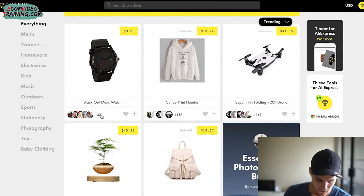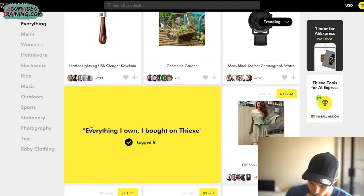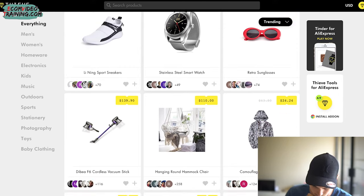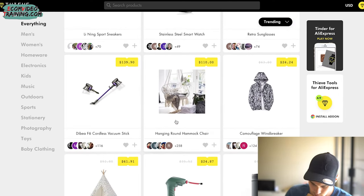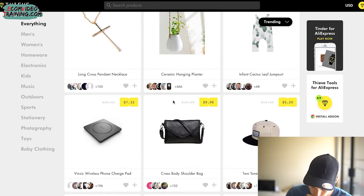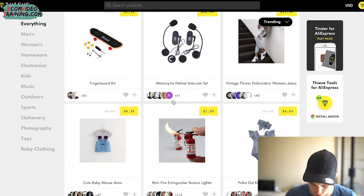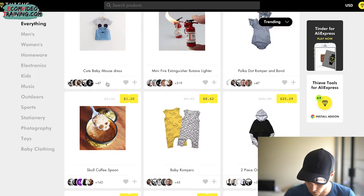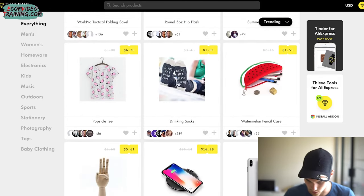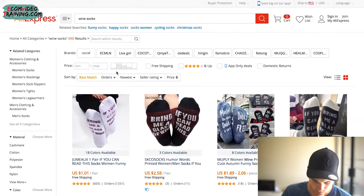I'm looking for products that have a very definitive niche. There are a lot of watches, shoes, glasses — I actually sold glasses for a while — hammocks, tents. Sometimes you can find good stuff, sometimes it's hit or miss. Fingerboards used to be huge, didn't know those were still a thing. For example, there's one that says 'bring me a glass of wine' — so let's look at wine socks.